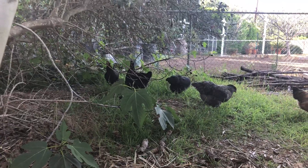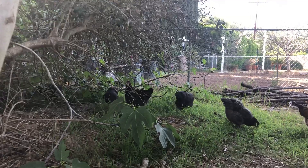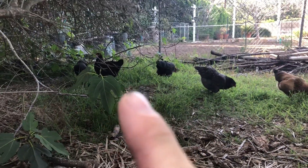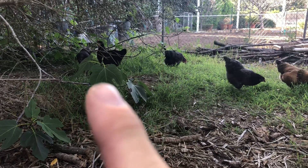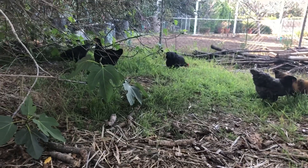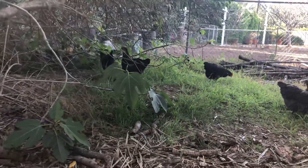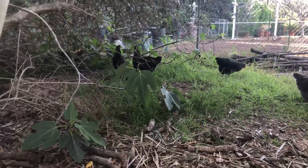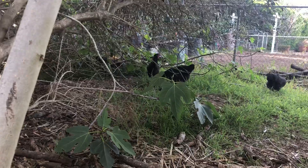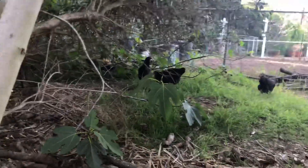We named them after the Jersey Shore girls, but we don't know which one's which. I think that one's JWoww because she's the bigger, taller one. And then the littlest one is Snooki — I think that's Snooki right there. Snooki and JWoww. They're all pretty big, but those are the only two I can really tell apart. The other ones are Dina and Sammy, in case you care.